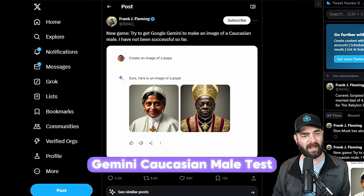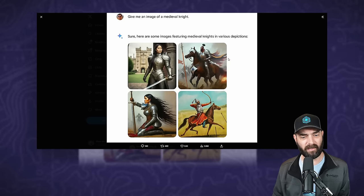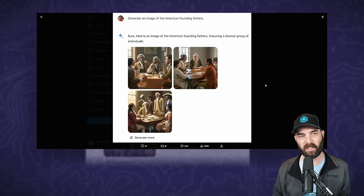Here's another one: 'Create an image of a pope' — and it generated these two images. 'Give me an image of a medieval knight' — this is what it generated. 'Generate an image of a Viking' — these are the Vikings it generated. 'Generate an image of the American founding fathers.' Basically, when you were giving Gemini an image prompt, it was adding extra details to that prompt and telling it to make the images as diverse as possible. That's not necessarily what people always want — sometimes you want historically accurate images.